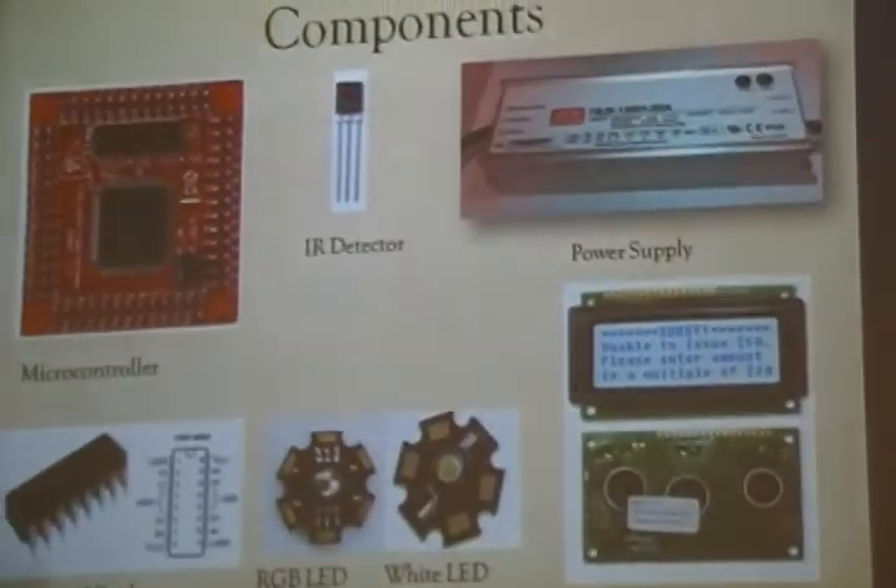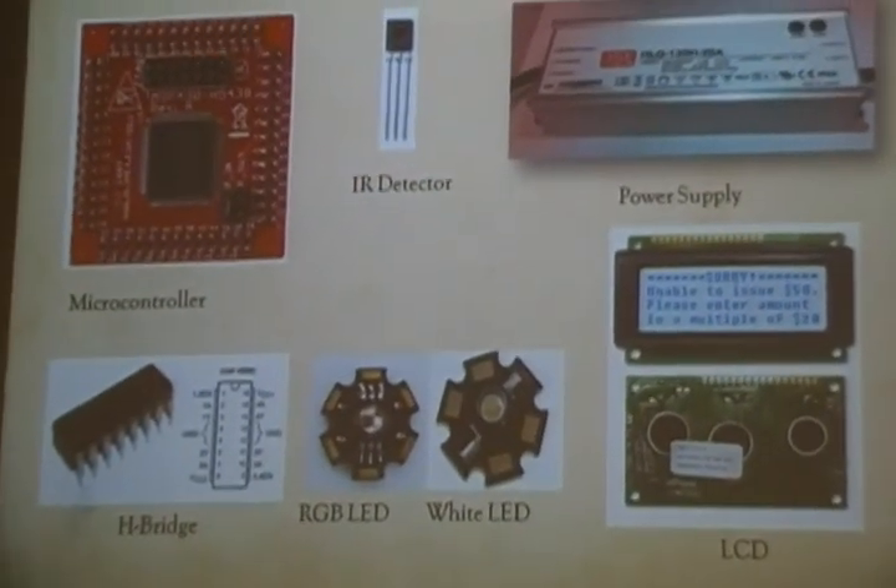These are all the components we used: the microcontroller MSP430 from Texas Instruments, a high-efficiency power supply, H-bridges from Texas Instruments, RGB high-power LEDs, white LEDs, and an LCD.